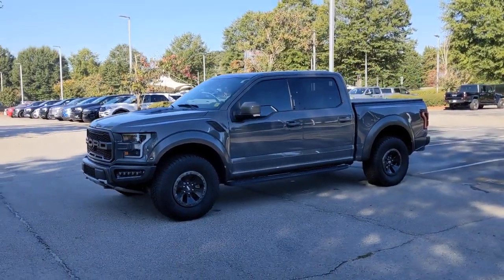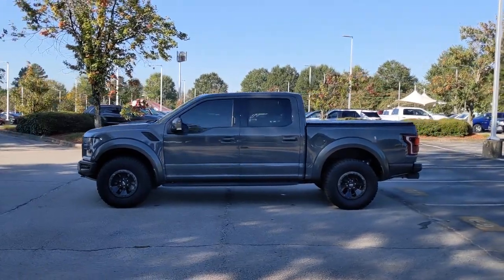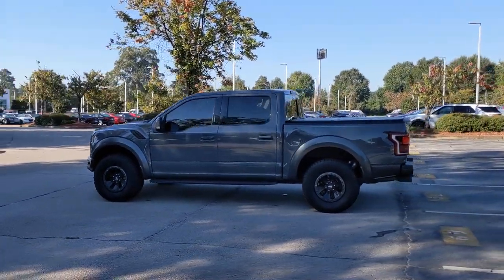Introducing the 2018 Ford F-150. This vehicle is an outstanding buy with fewer than 70,000 miles on the odometer.